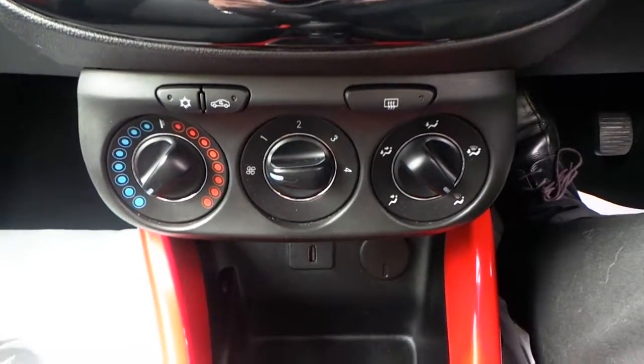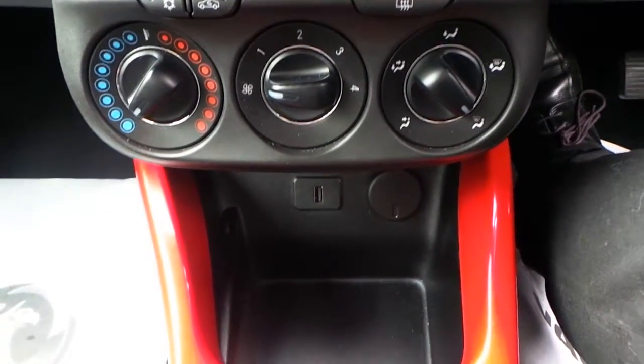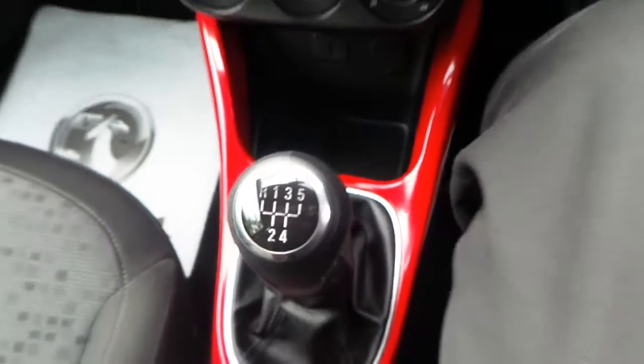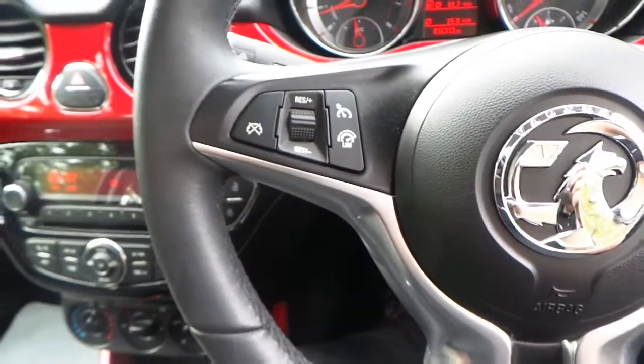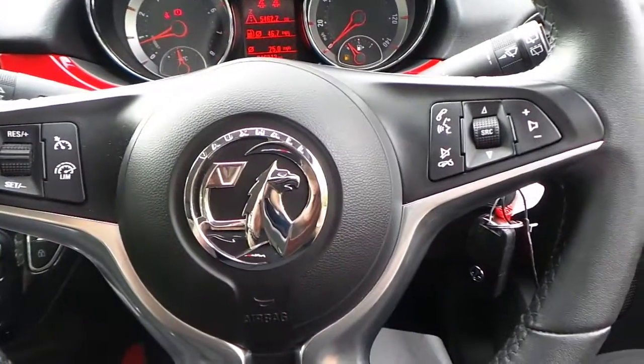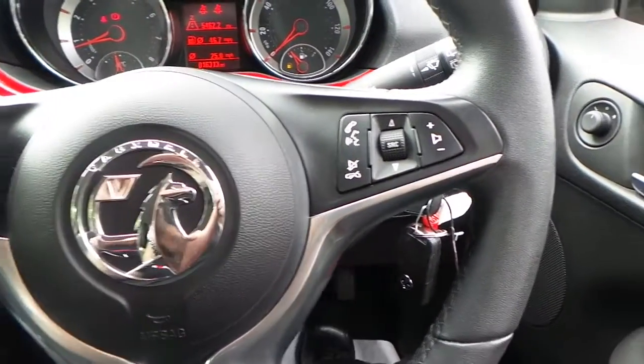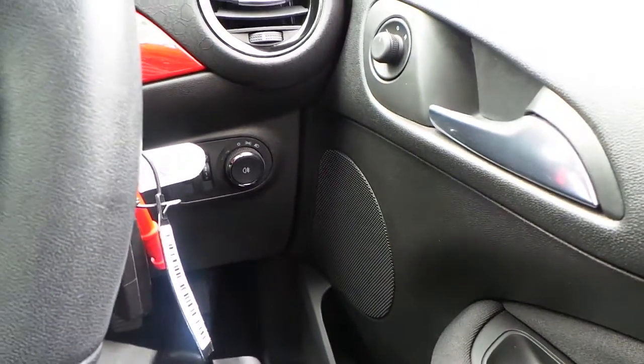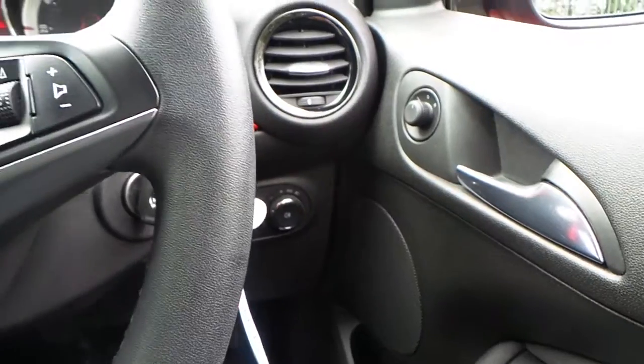It also features air conditioning, a USB port, a 5-speed manual gearbox, cruise control with limiter, as well as audio and telephone functions on the steering wheel, electric front windows, and electrically operated mirrors.